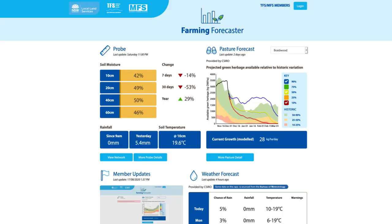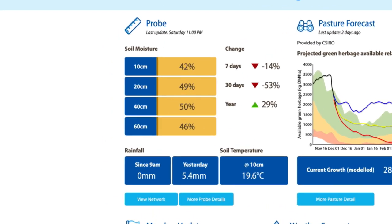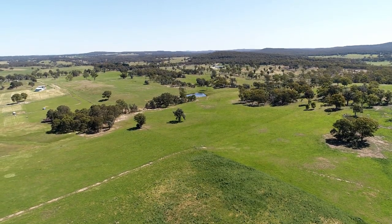Hi, I'm Phil Graham from Graham Advisory in Yass, New South Wales. For livestock producers, confidence is a critical thing in their decision making. The beauty with the Farming Forecaster is that producers are getting information they never had before. You can see the soil moisture probes, so you're getting a picture of the moisture under the soil you couldn't see before, and then you're getting projections of what might happen in the next three to four months, so you're getting an indication of potential risk. That's going to improve people's confidence in the decisions they make.